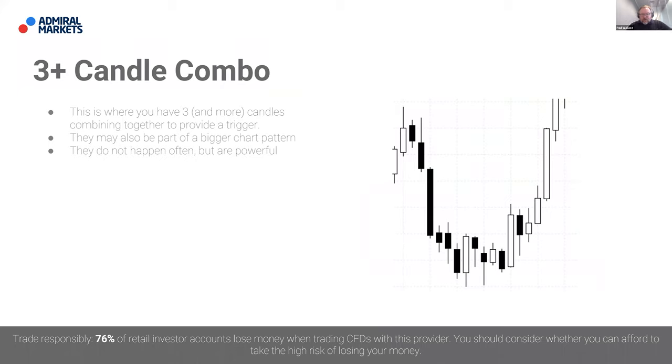Three and more candle combinations happen rarely, but when they do they provide quite a powerful trigger. You also have to be aware that combined price action triggers of three or more candles could actually be part of a bigger chart pattern. Price action is instrument and time frame agnostic — it doesn't really matter if it's a weekly chart of gold, Bitcoin, Eurodollar, silver, or oil. Being able to read price action is an unbelievably powerful tool in terms of helping you with your trading decisions.